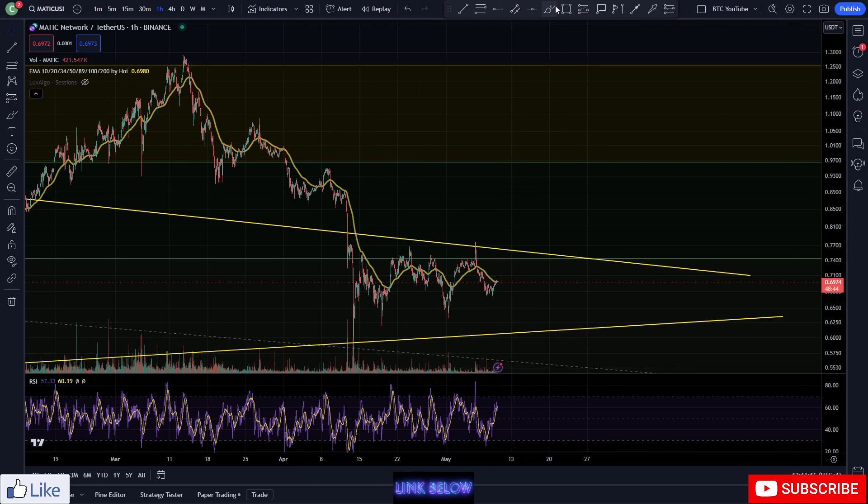Right now we are chopping sideways. I think a lot of people are just waiting and seeing what's going to happen next, but overall I think Bitcoin is looking like it's heading up and I think Polygon will probably follow suit over the next month or so.